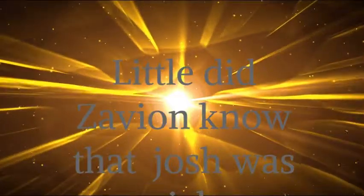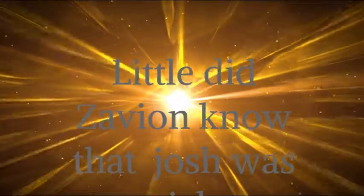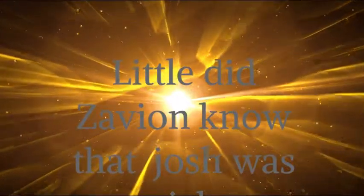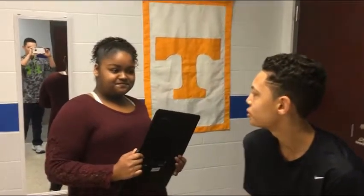Oh, my throat is sore. Hi, I'm Dr. Surratt. What do you think you're supposed to be in? Sore throat, chills, and I have a low fever.